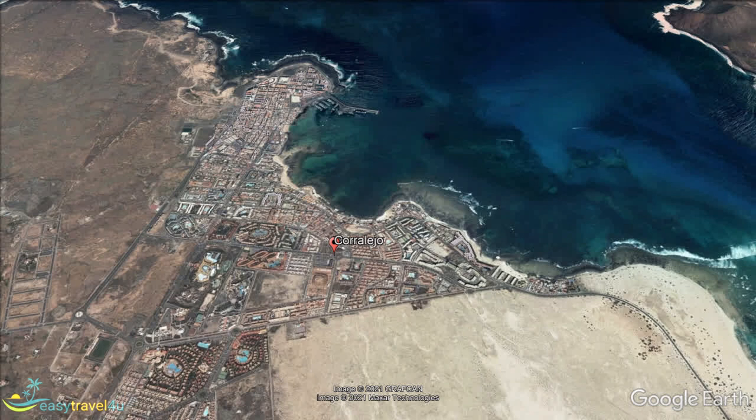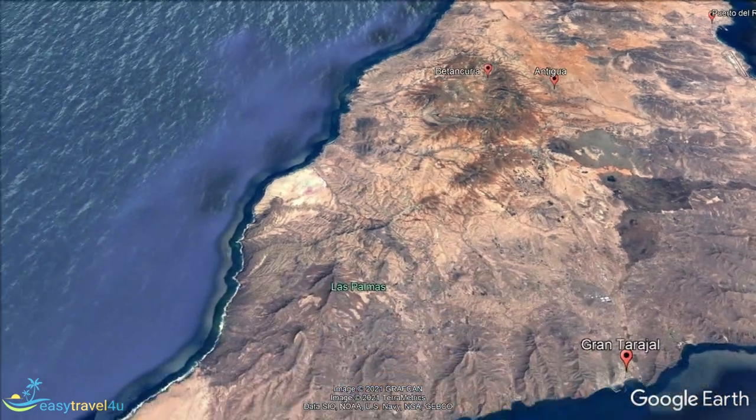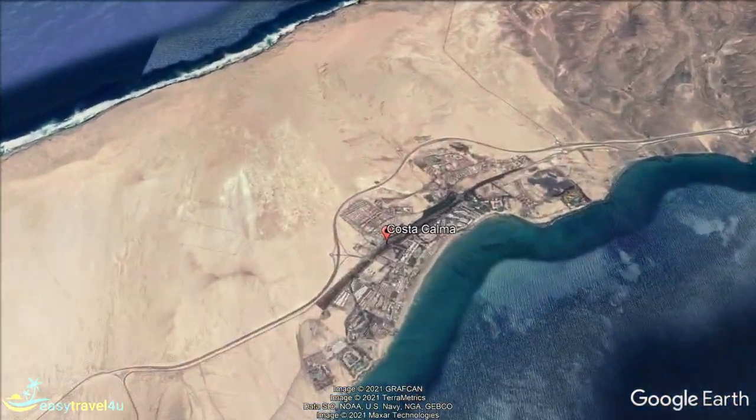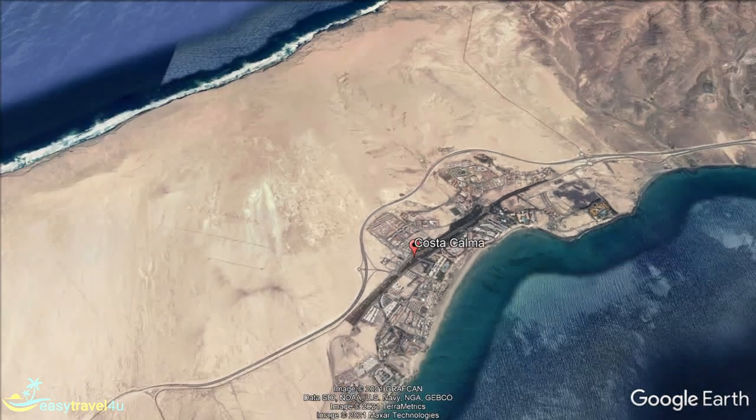A third resort in Jandia is Costa Calma, which has a significant expat population. There is plenty of accommodation here, all built in relatively recent times — it is a purpose-built resort town. Strangely, its name does not tell you that winds blow, especially in Fuerteventura's summer months of July and August.